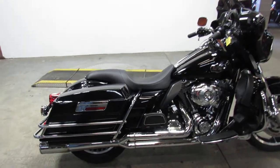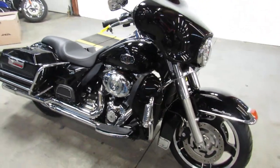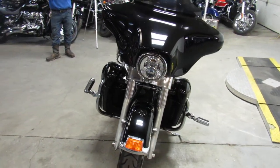Hey guys, it's Approval Power Sports. We are doing some videos on our used Harley-Davidsons. You guys got to take a look at our website — we got over 400 used Harleys in here. We got guaranteed financing, out-of-state financing, and nationwide shipping.